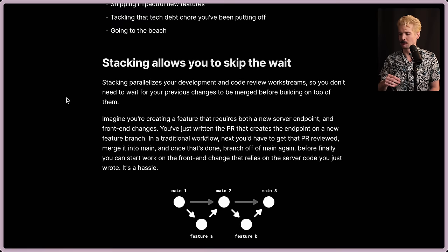Stacking parallelizes your development and code review work streams, so you don't need to wait for your previous changes to merge before building on top of them. This one's huge for me — I have a terrible habit of making a PR and, before it gets reviewed, just continuing to build things on top of it. I was literally doing this a few days ago where I overhauled a bit of an open source repo upload thing, then immediately used the new minimal structure I built to start creating a new feature. In traditional workflows, this would have been merge conflict hell, but with a stacking workflow, this is just the norm.